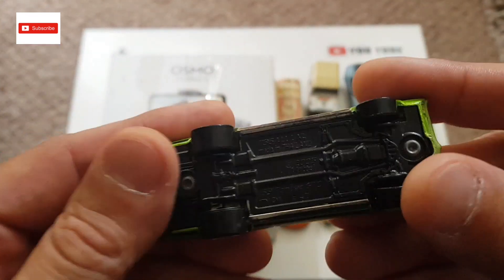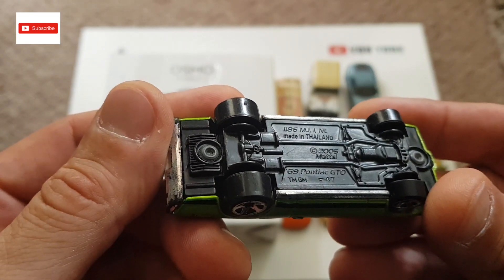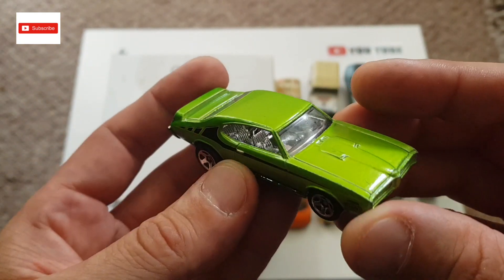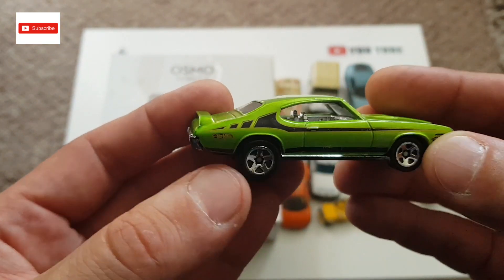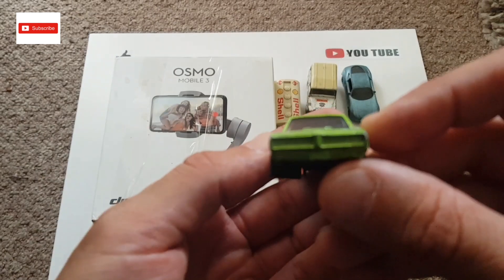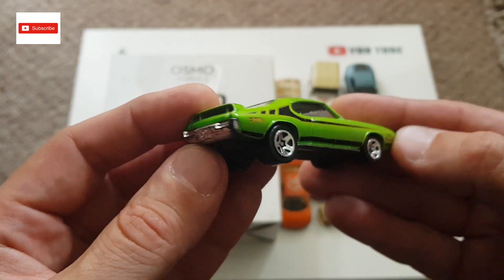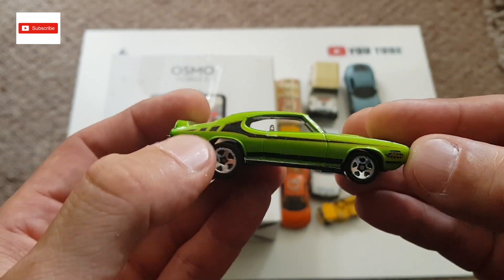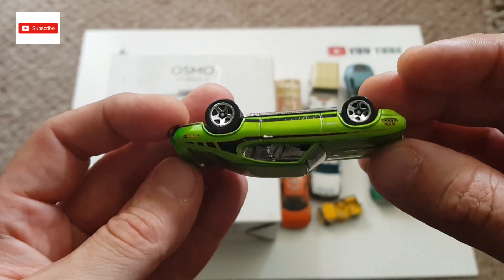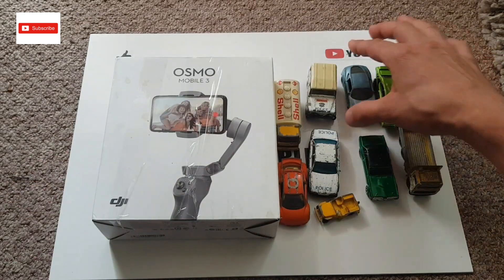The next one is a Hot Wheels Pontiac GTO — yes, this is Hot Wheels. Really nice, very nice condition. I don't think I'm going to touch this car because it looks pretty good already. It looks really mean — a real muscle car. I do like this one. You can see the sticker here, nice color and nice decals on it.